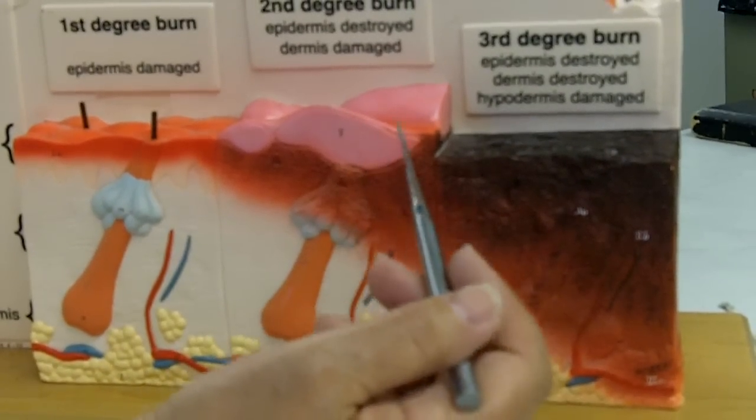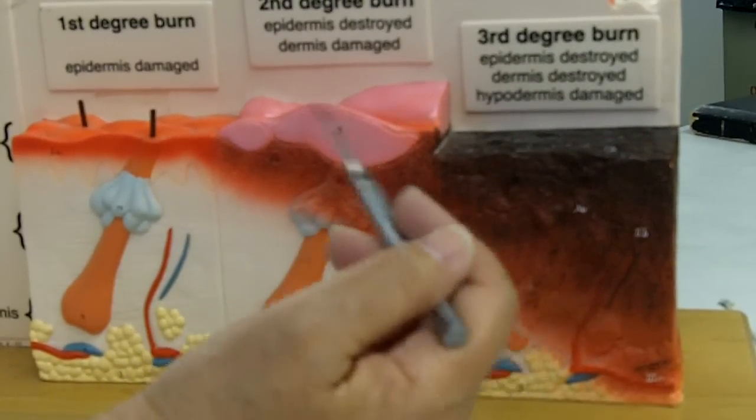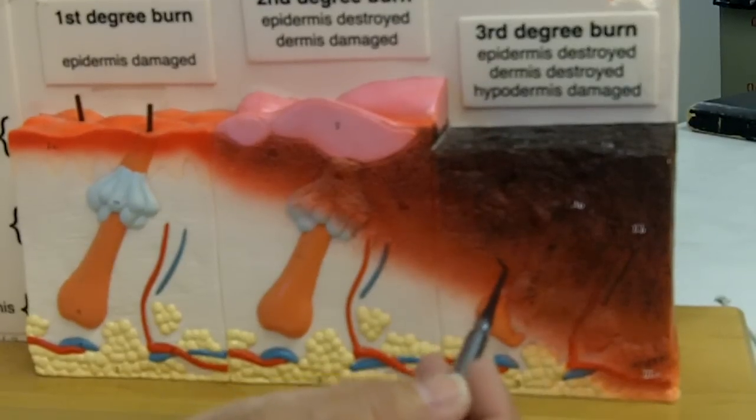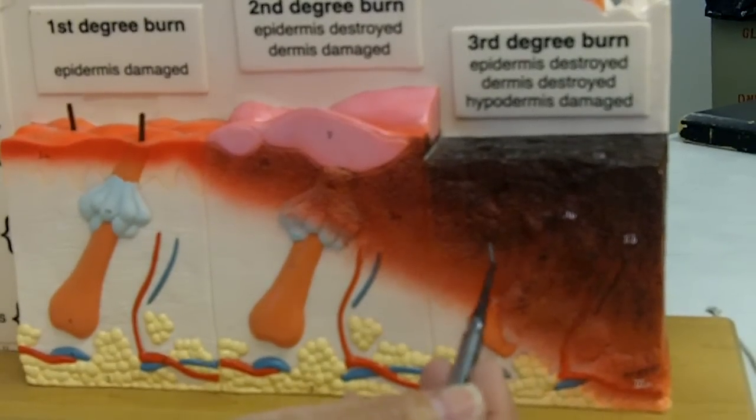They would have to do a debridement to remove the dead cells until they get down to bleeding, and with a third degree burn you'd have to have a transplant of skin from another part of the body.